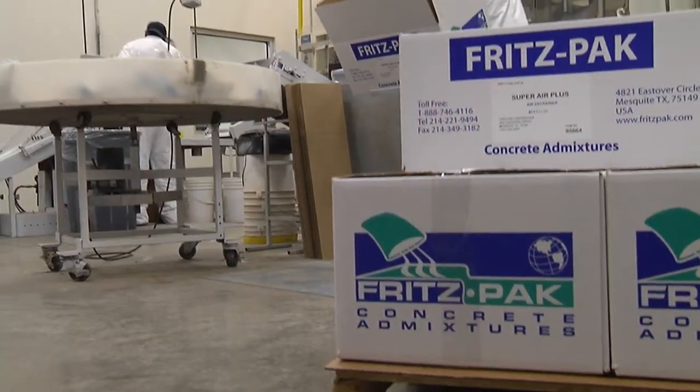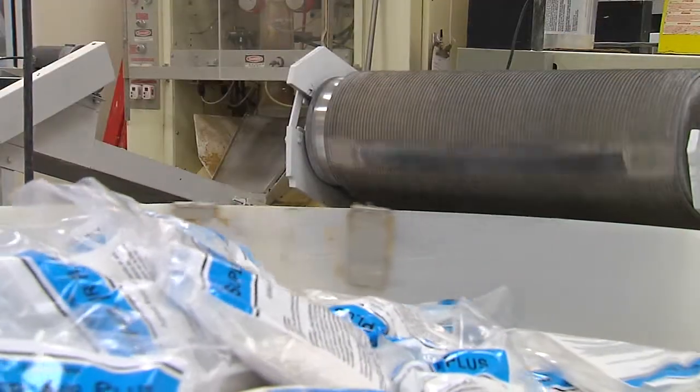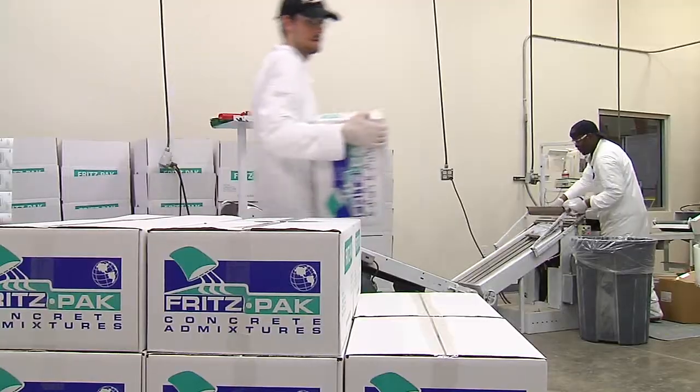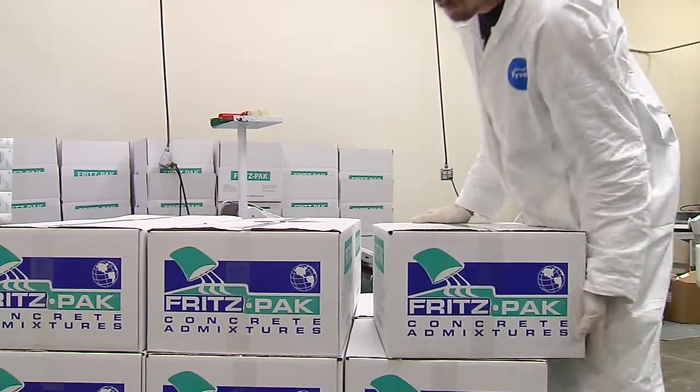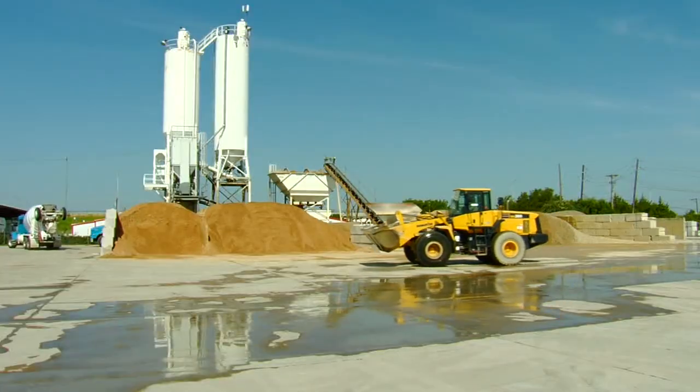Since 1998, FritzPak has developed a complete line of powdered admixtures for the concrete construction industry. With award-winning and patented technology, FritzPak products give you the control you need to adjust your concrete on the job, on the road, and at the plant.